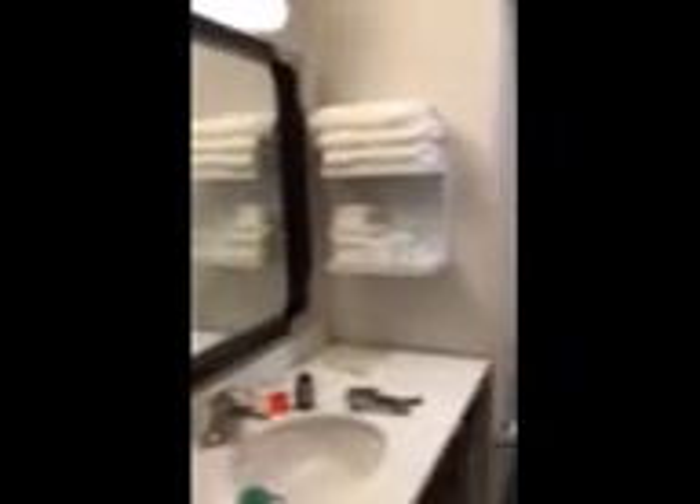Very nice room. Nice locking shower, American Standard toilet — and for all you toilet fans, quick flush. Not a lot of water. Green, efficient.